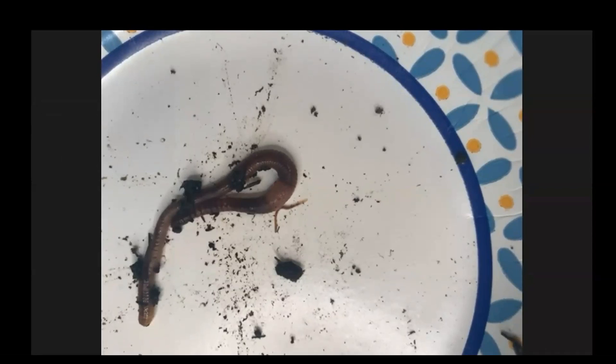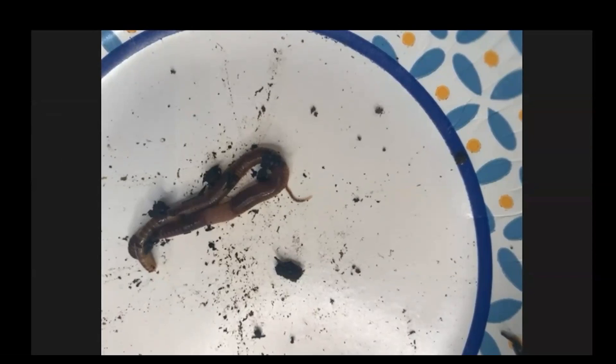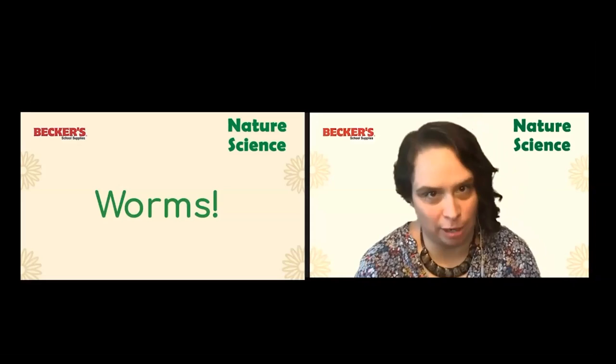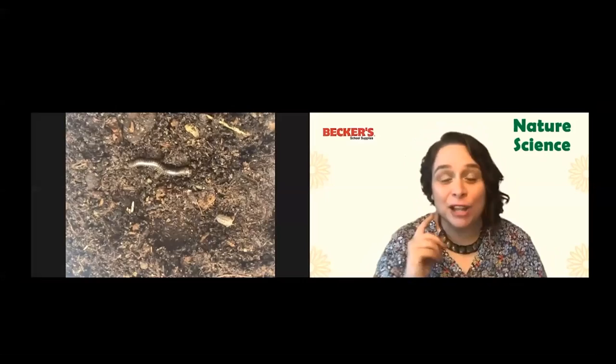Did you notice anything else about my worm? He's not alone. There's another little tiny worm on the plate, and it's moving the same way — stretching and pulling. I couldn't do a whole session on worms without talking about the other decomposers that live with worms and do a lot of the same things. They're so cool too. So we're going to take a quick look — I brought a scoop of dirt from my garden.